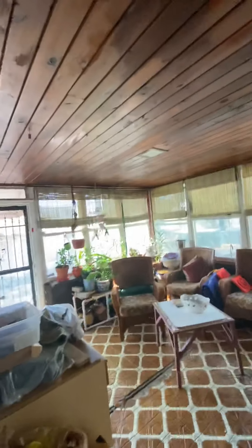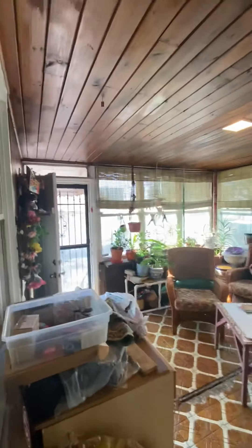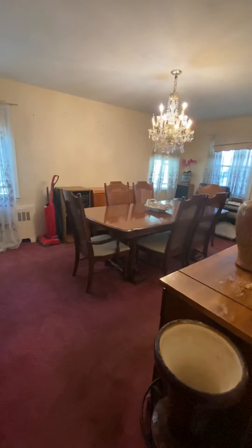This is without light — and this is with light. And there you have it, ending in the dining room.